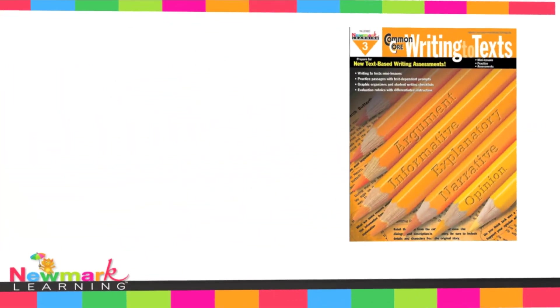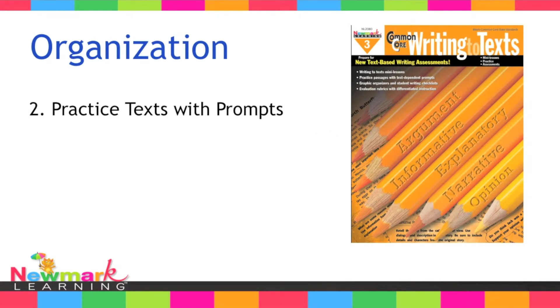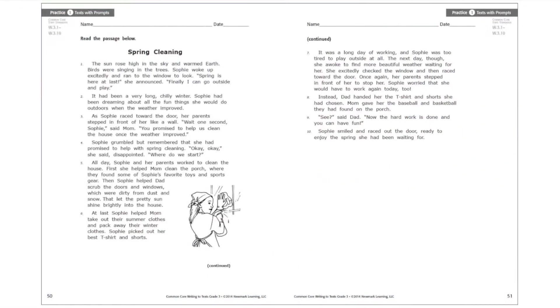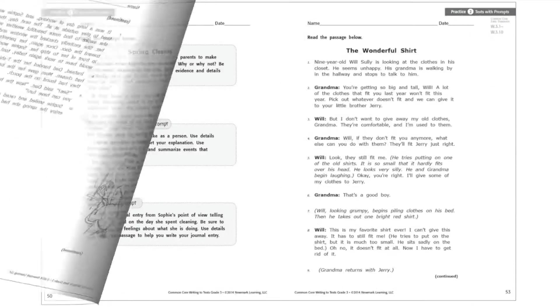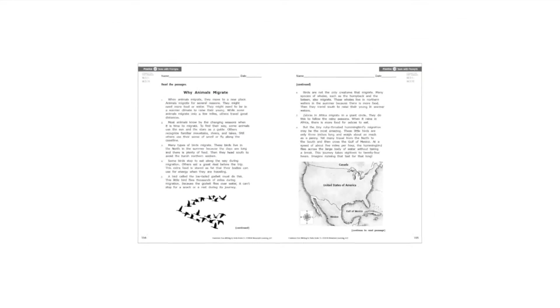The second section of the book is a series of reading passages. Each passage is followed by three text-dependent prompts. The teacher can choose a prompt based on the genre focus. The student has opportunities to practice responding to one text, as well as multiple texts.